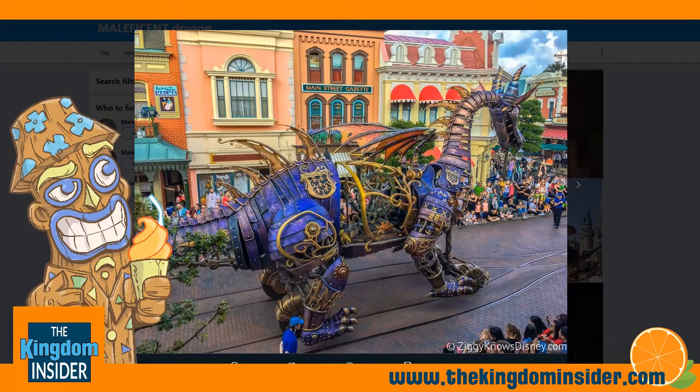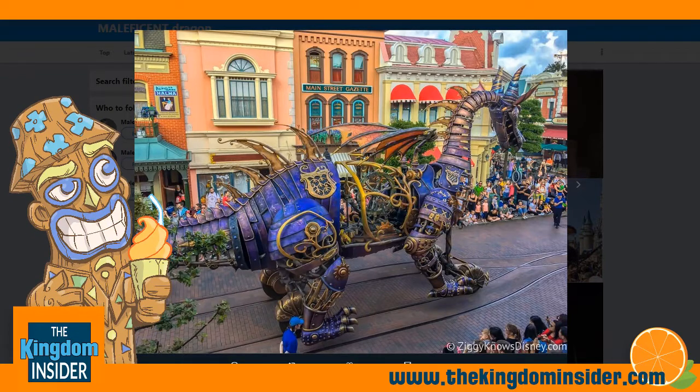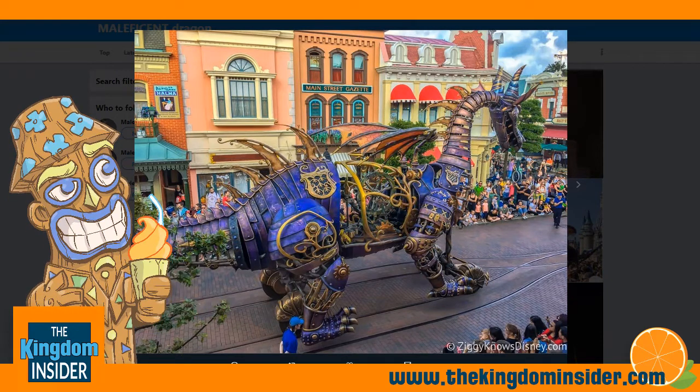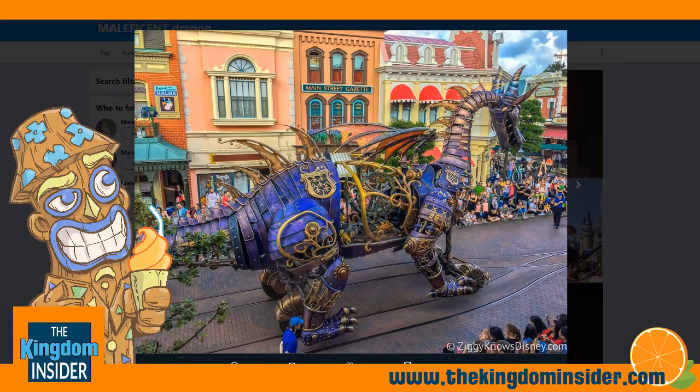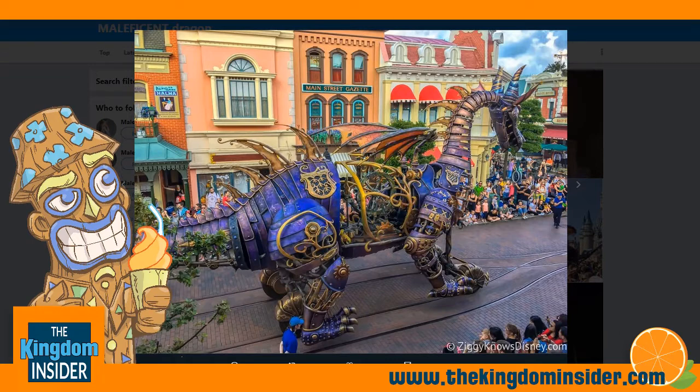Maleficent is back. The Maleficent dragon float that caught on fire last year has been completely refurbished. She is back in the Festival of Fantasy Parade, which is excellent news. I know a lot of Disney fans are really looking forward to seeing her again.